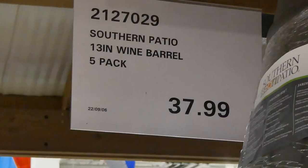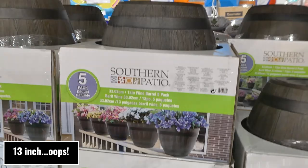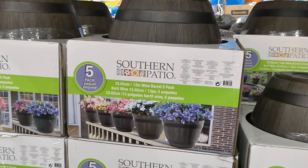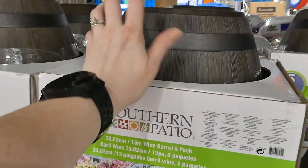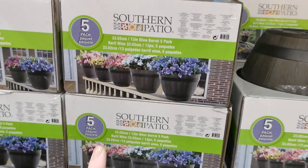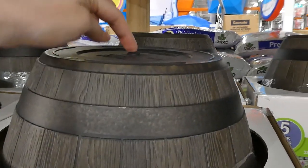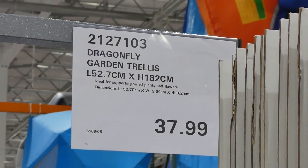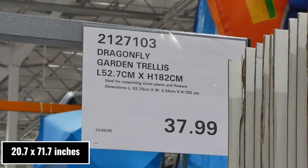There's also the Southern Patio 14-inch wine barrel, a five-pack for $38 — they had these last year too. They're 33 centimeters in diameter, look like wine barrels but are plastic and quite lightweight. There's a plug that pops out to become a drainage hole.